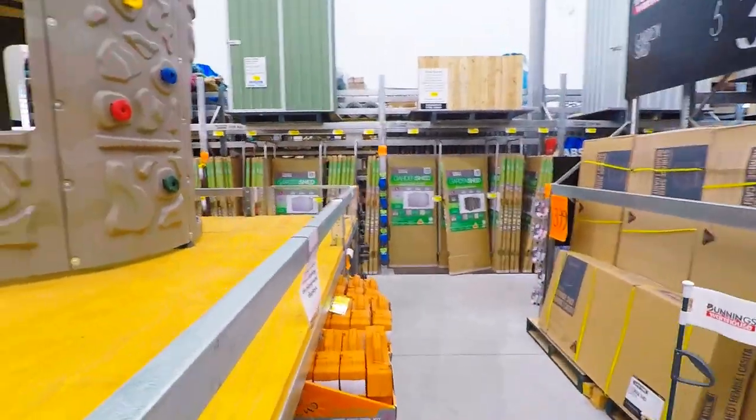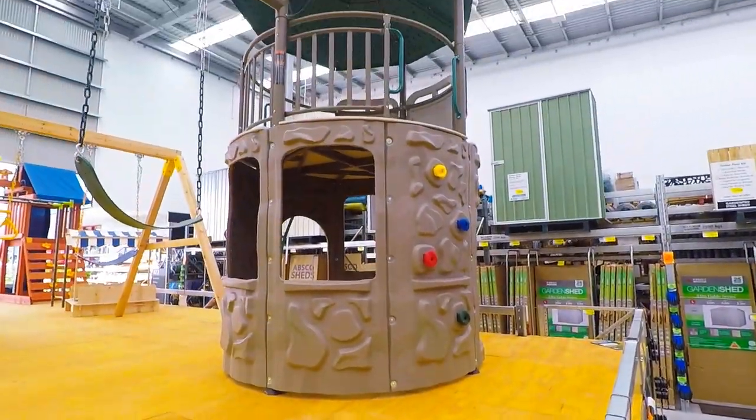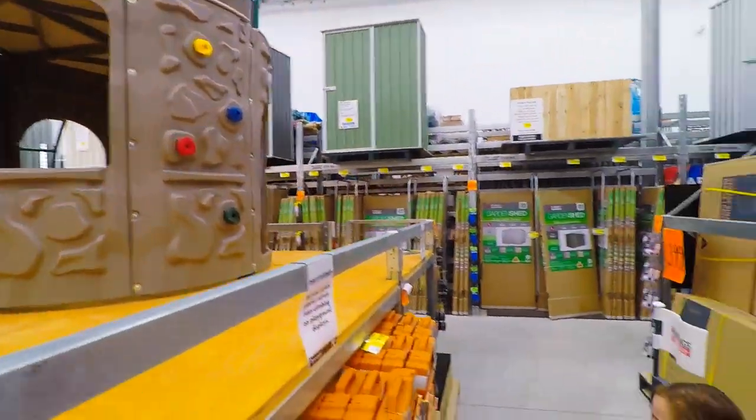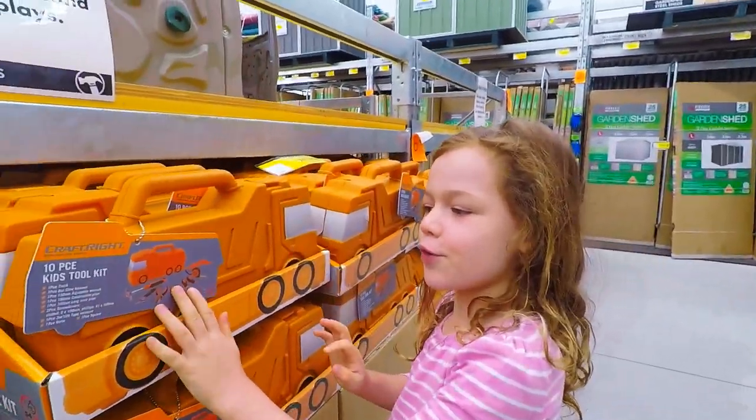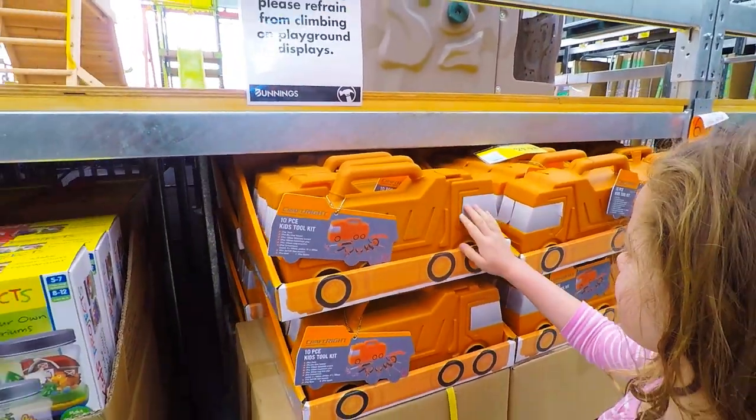And you can climb up a climbing wall. And here is a key box that you can put your tools in — like a tool truck.